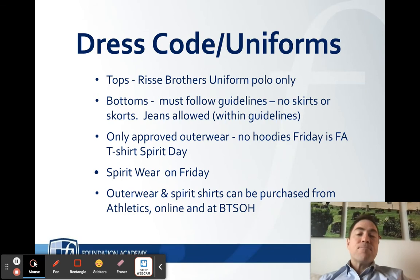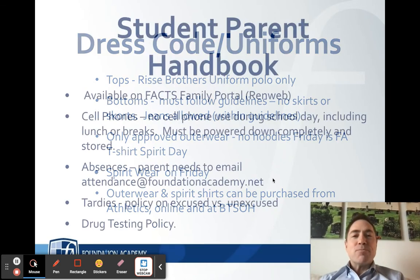On Friday we have a spirit day. You can wear any Foundation Academy approved t-shirt — it can be from a sports team or a club — with jeans or any of the other acceptable bottoms. Outerwear and spirit day shirts can be purchased through our athletic department online, or we will have a stand set up during our back-to-school open house in August.